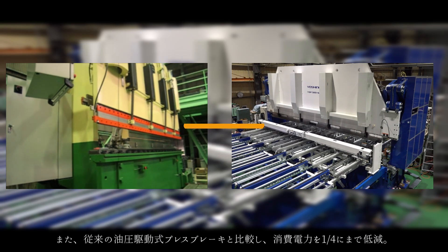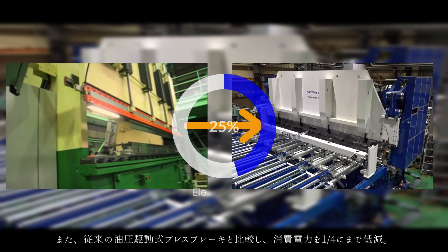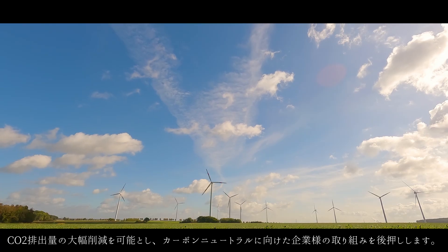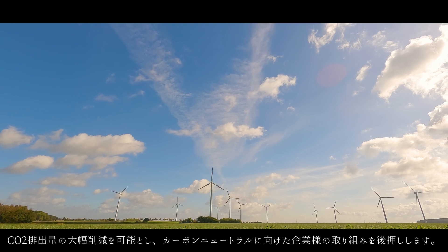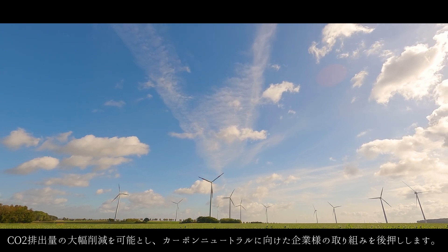Compared to conventional hydraulic press brakes, we have reduced power consumption to a quarter, enabling a significant reduction in CO2 emissions and supporting our customers' efforts toward carbon neutrality.